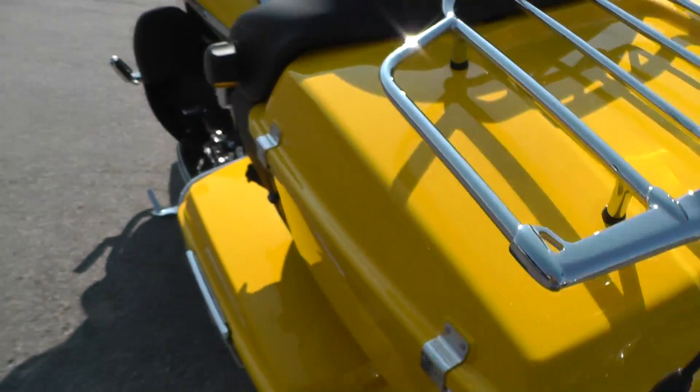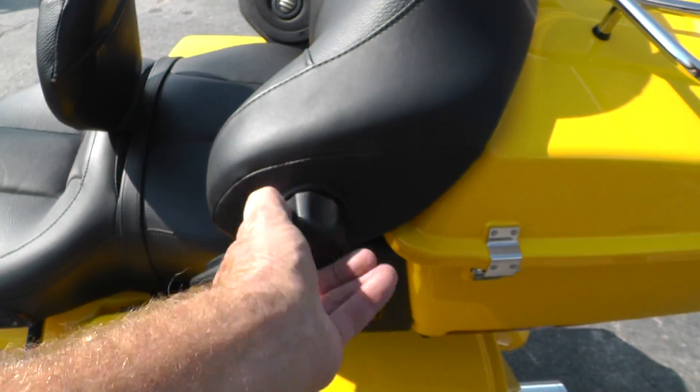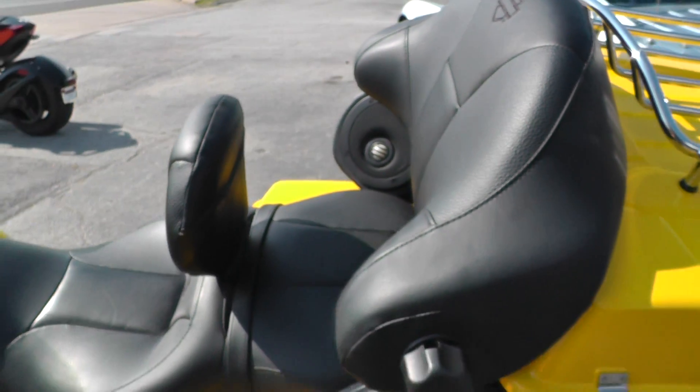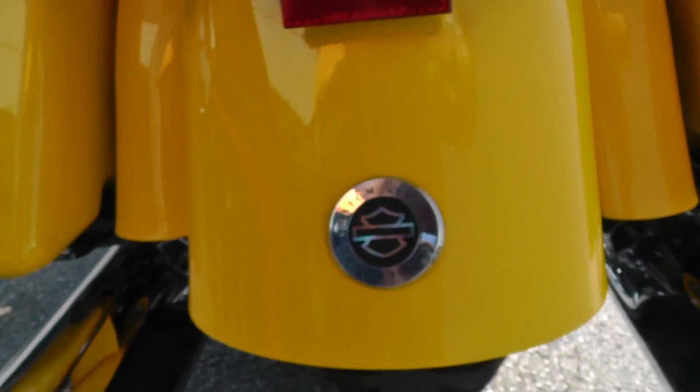Something else I saw over here that was pretty cool is this lumbar support for the passenger — you just turn that knob and it comes out and goes in, giving the passenger some lumbar support. Chrome luggage rack on the tour pack with the CVO badging on it, and the rear tire looks real good.